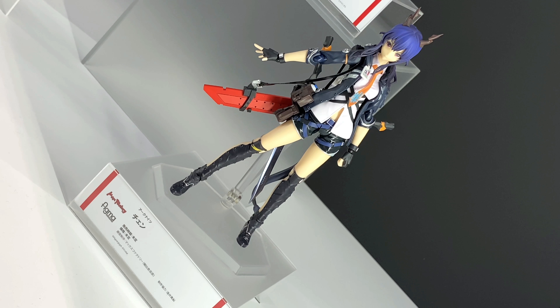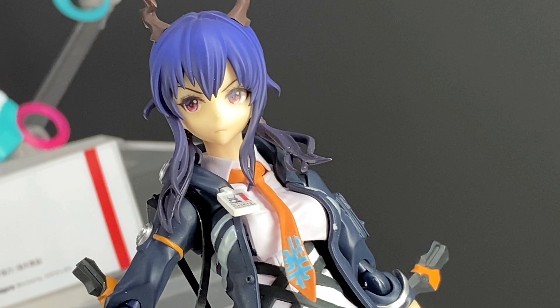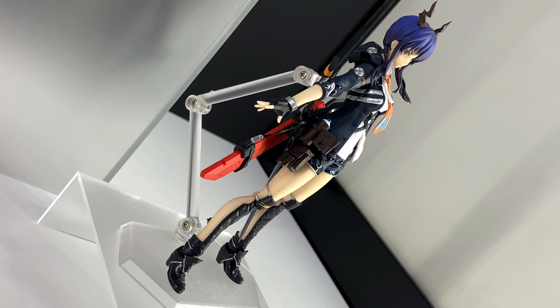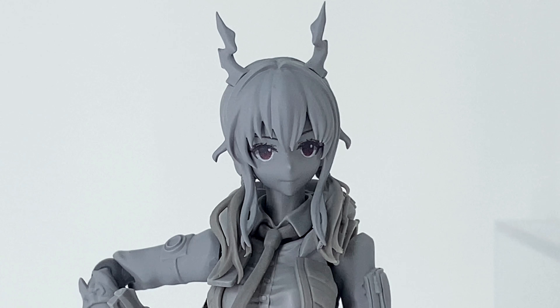In this video, more cool stuff from Hobby 33 and 32. We take a look at the Max Factory figma of Chen, a character from Arknights. This figure is set to come out in December 2021, priced at 8,800 yen.